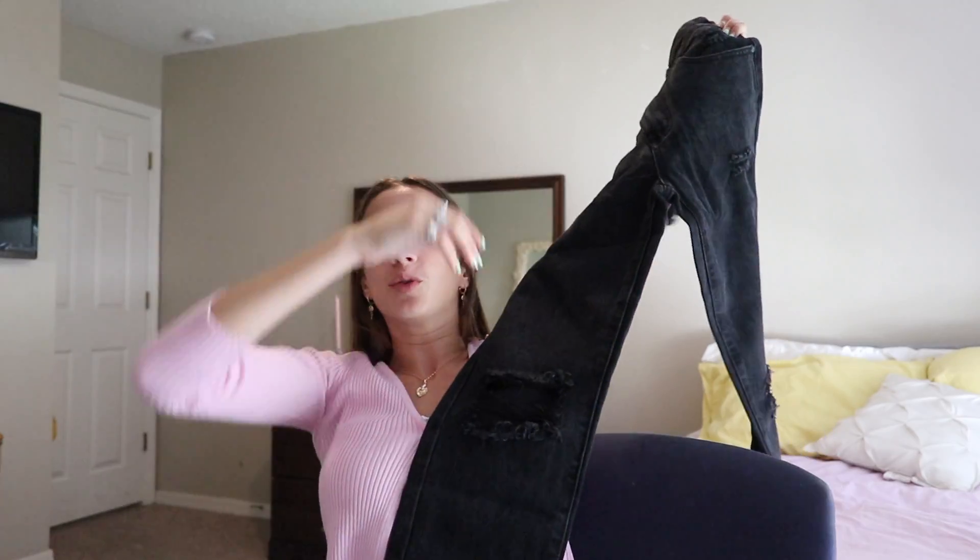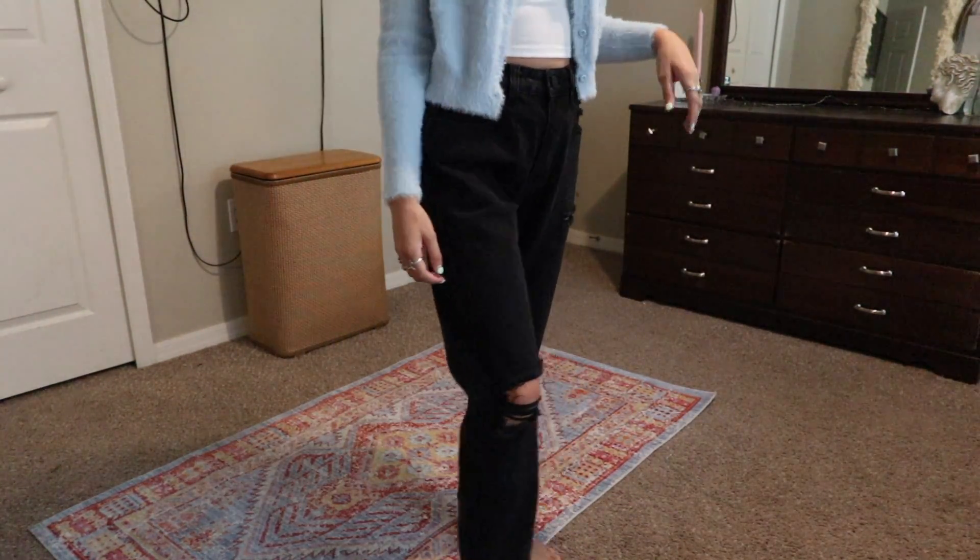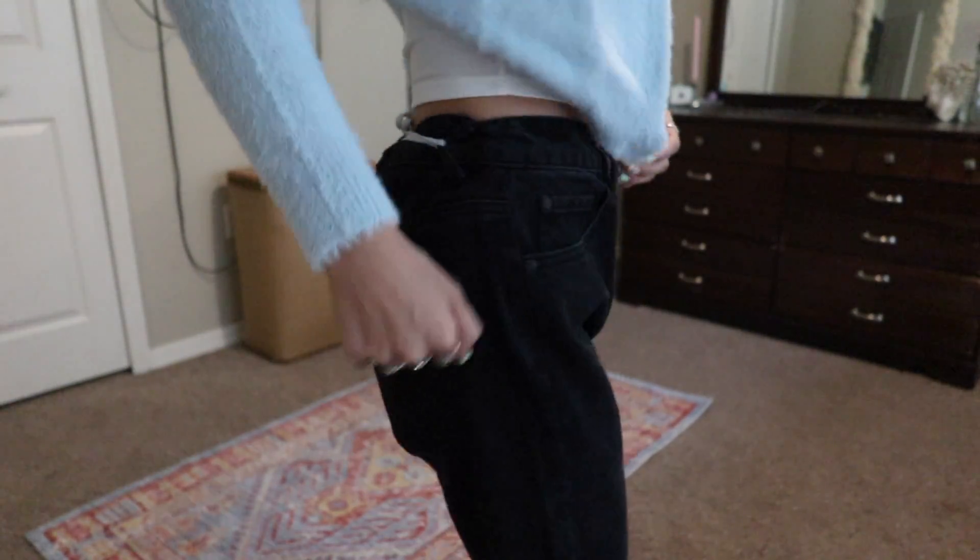The next thing is another pair of jeans — black ones. I've been needing a good pair of black jeans for a long time. They have cute little rips on the knees. They're also really long on me so I'll have to get them hemmed. I think I ordered a size two because they didn't have a size zero, so they're a little bit big, but I can tie a shoelace in the back and they'll still look good.